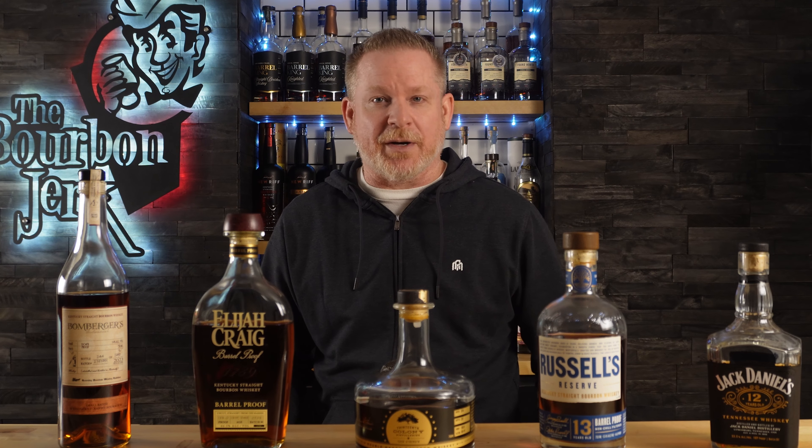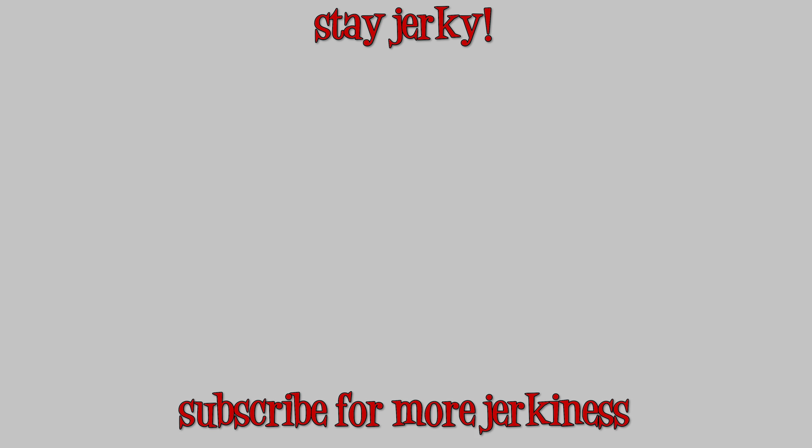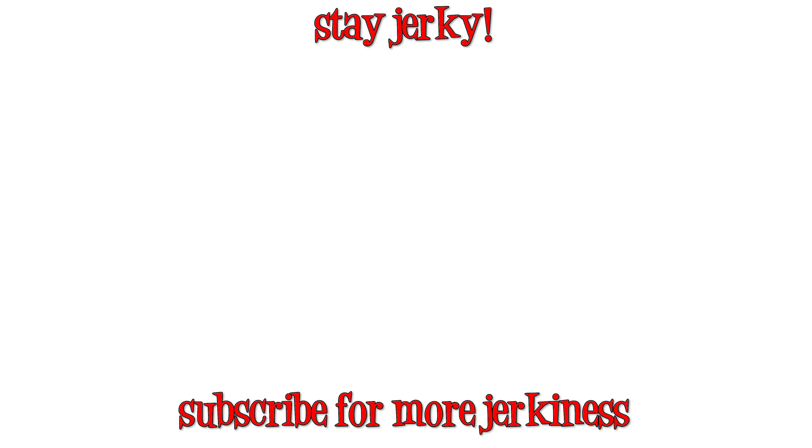So there's my top five bourbons of 2023. But what do I really know? I'm just some jerk on the internet. Anyhow, if you made it this far into the video, make sure you stay tuned to the next one where we put these in a blind flight and I will pick my favorite bourbon of 2023. Cheers. Stay jerky.